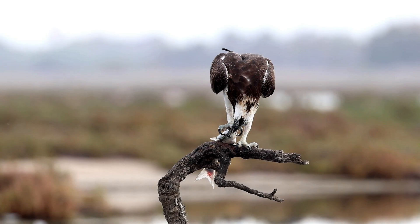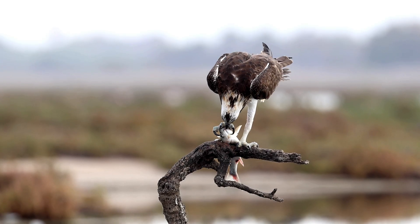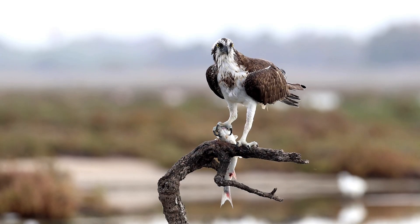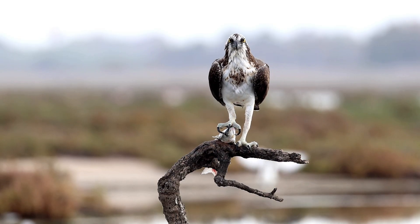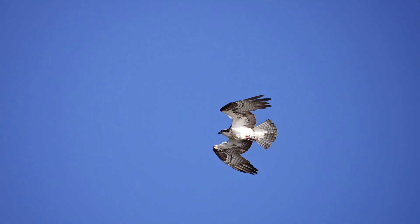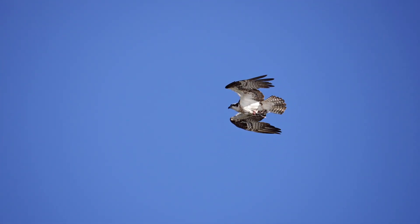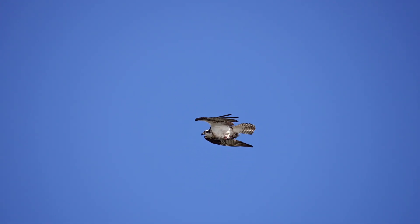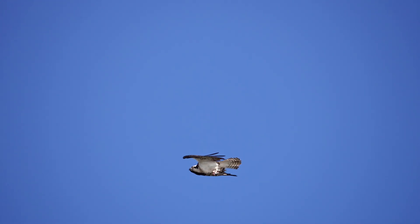Today, we explore the remarkable world of Pandion haliaetus, the osprey, and discover why this raptor is widely regarded as nature's ultimate fisherman. The osprey's body is a marvel of evolutionary engineering. Its wings span up to six feet, forming a distinctive M-shape in flight that provides unmatched maneuverability and lift.